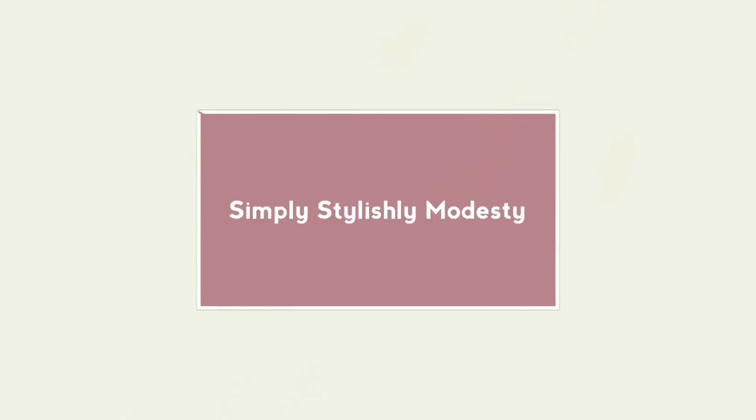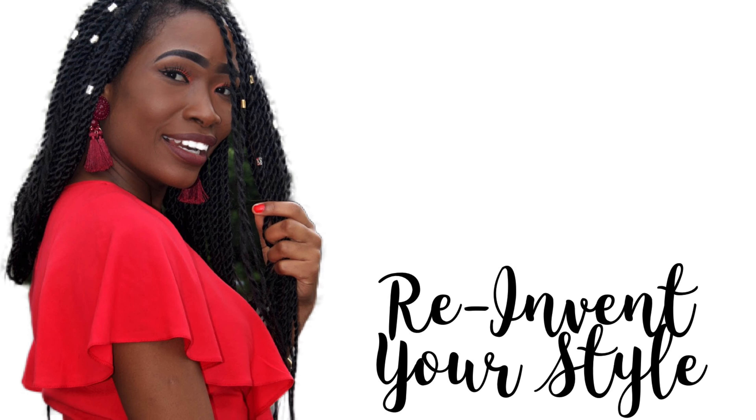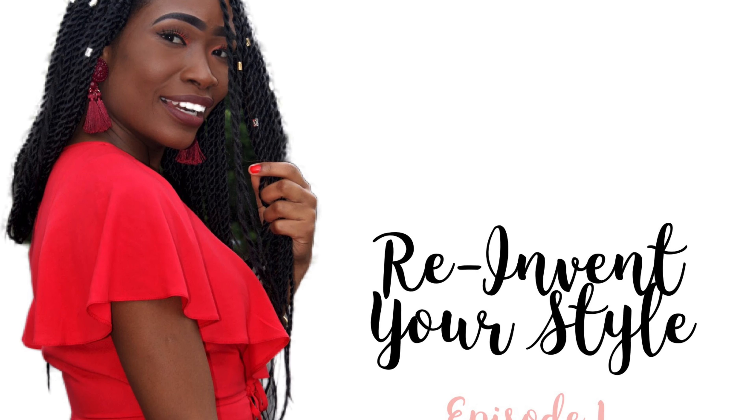Hello guys, it's Kudzai of Simply Stylish New Modesty. I am back on Simply Stylish New Modesty and today I am doing a video on blazers and jackets. I hope you guys like the looks that I've paired up for you to see how to style your blazers, how to be simple yet stylish when you wear your blazers.